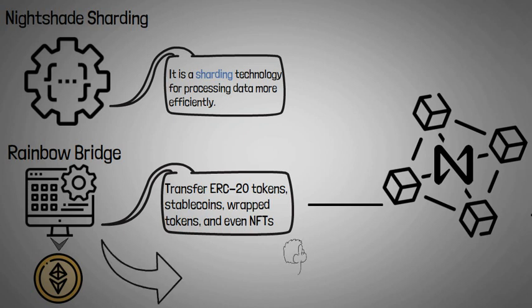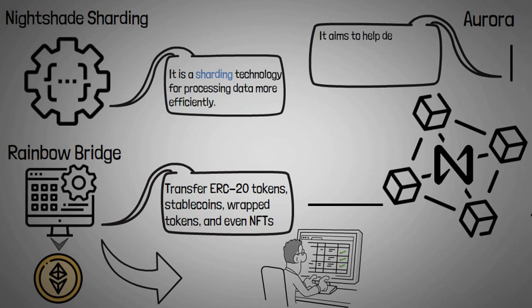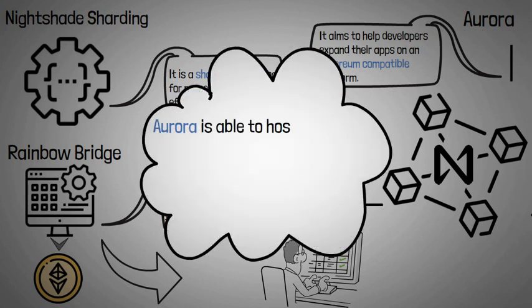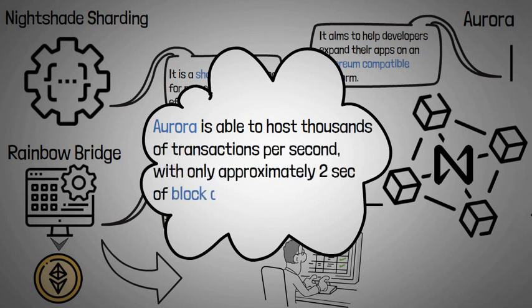Rainbow Bridge lets developers and users take advantage of the higher throughput and lower fees on the NEAR Protocol. Another important feature is Aurora — a layer-2 solution on the NEAR Protocol blockchain. Aurora aims to help developers expand their apps on an Ethereum-compatible platform with low transaction costs. According to NEAR, Aurora is able to host thousands of transactions per second with approximately two seconds of block confirmation time.